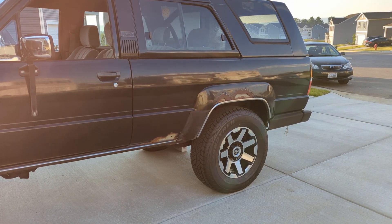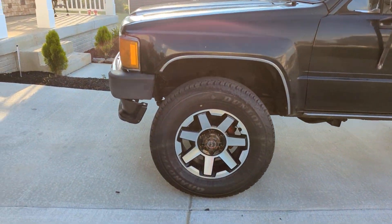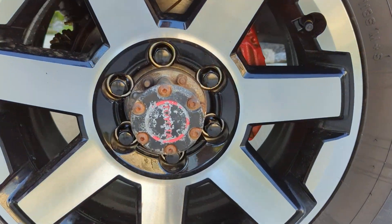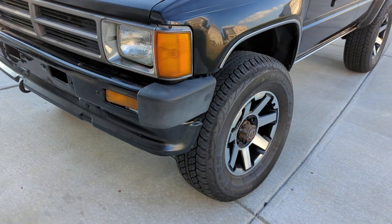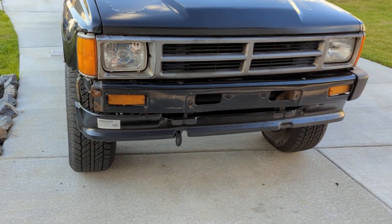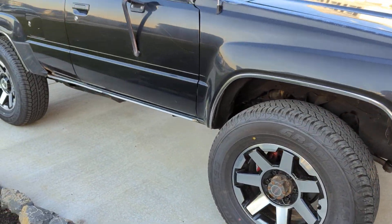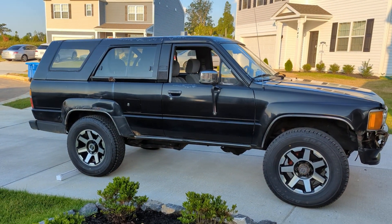Those are aftermarket wheels — brand new — they came off a new 4Runner or Tacoma from the guy I bought it from. Need some work on the front here, the bumper's missing a few parts. Got some other rust areas over here that I'm going to get repaired.